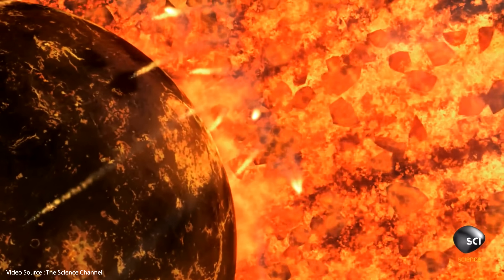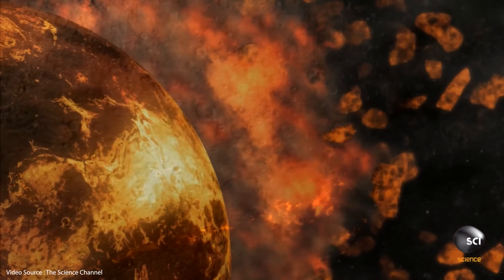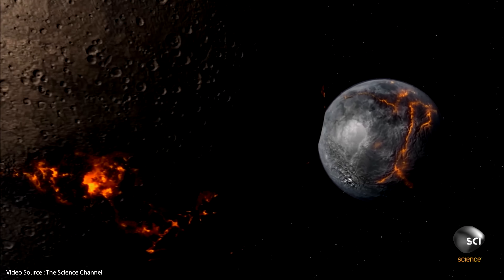About four and a half billion years ago, as our solar system was beginning to come together in a quiet little corner of the Milky Way galaxy, two large clumps of coalescing rock were developing relatively close to each other and at more or less the same rate. One of them was the planet we now call Venus, and the other one became the place we humans call home.